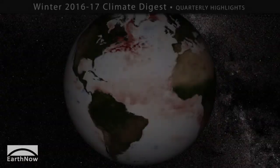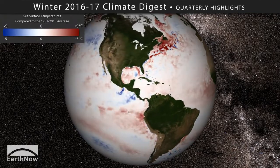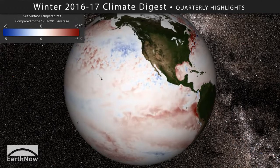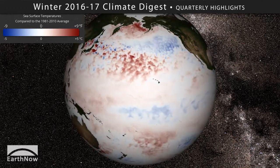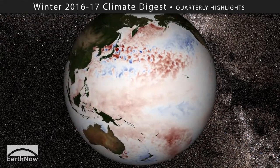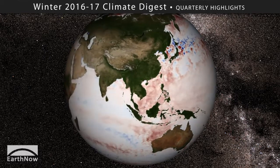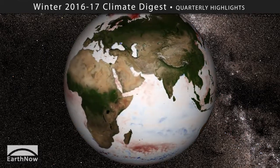Now we're looking at sea surface temperature heat anomalies for December through February, measured directly by NOAA satellites in space. Blue colors mean cooler than normal ocean temperatures, while red means warmer than normal ocean temperatures. As you might have guessed, this winter was exceptionally warm across the entire global ocean — in fact it was the second warmest winter ocean surface we've ever recorded.